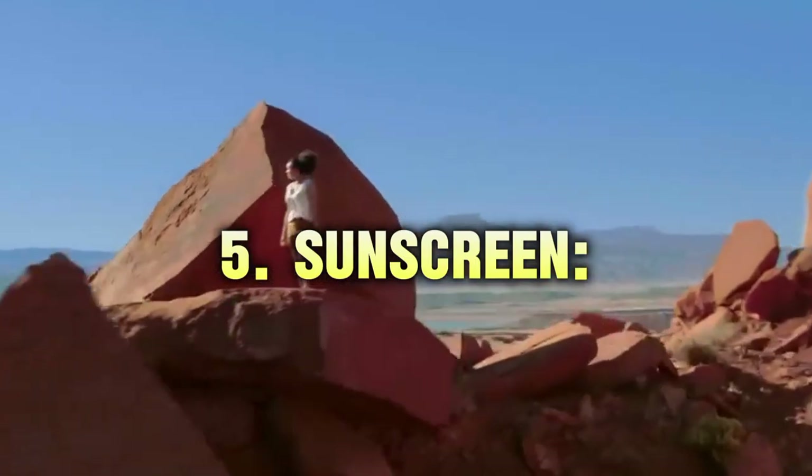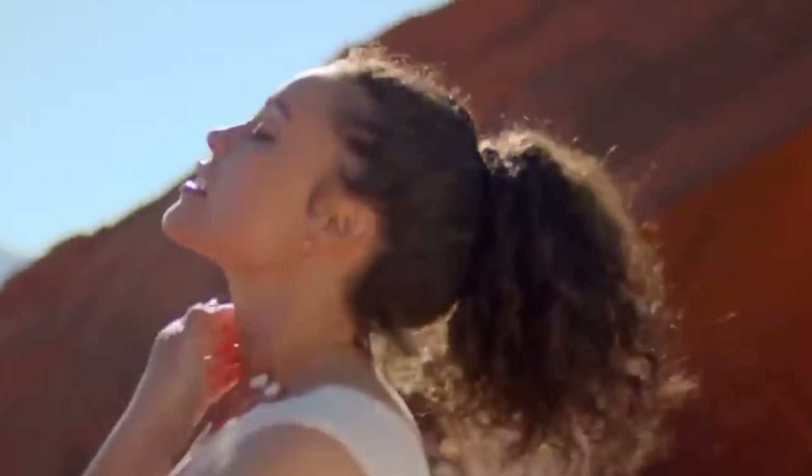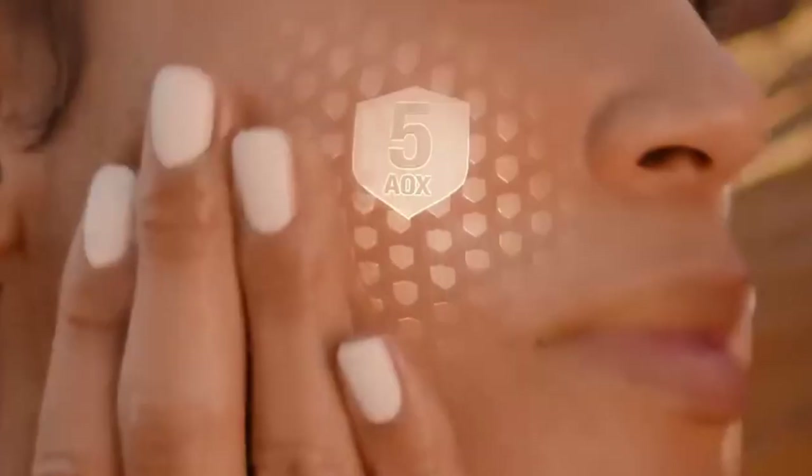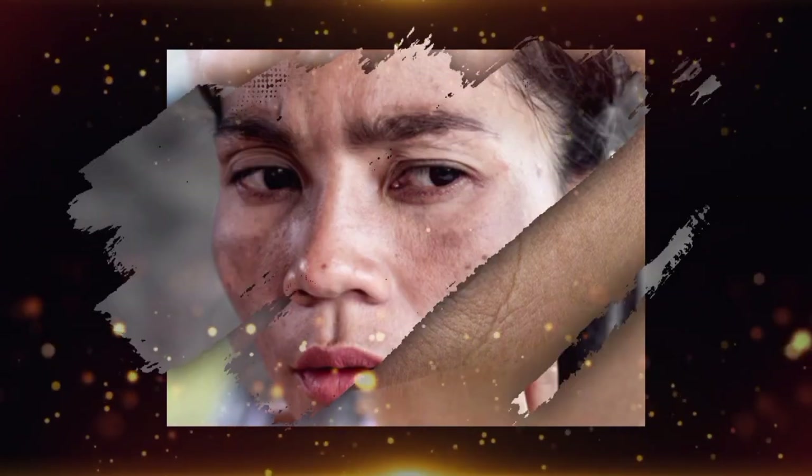Step 5: Sunscreen. Never skip sunscreen. Use an SPF 30-plus sunscreen to protect your skin from harmful UV rays, which can accelerate aging and cause sun damage. Sunscreen is your best defense against premature aging.